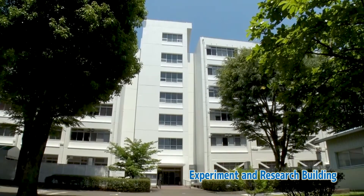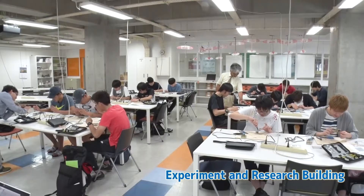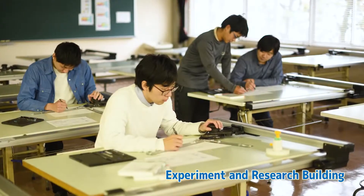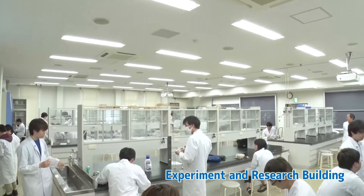The campus has experiment and research buildings for each department. Project courses, seminars and graduation thesis research are conducted here. Students learn in five faculties and thirteen departments in a full range of facilities.